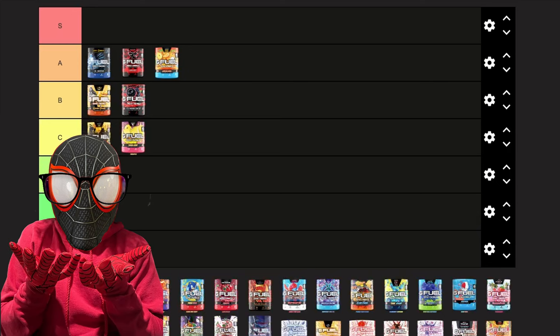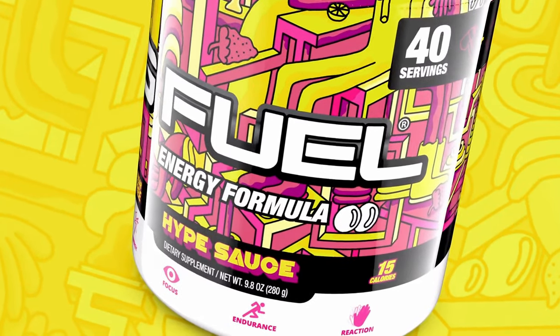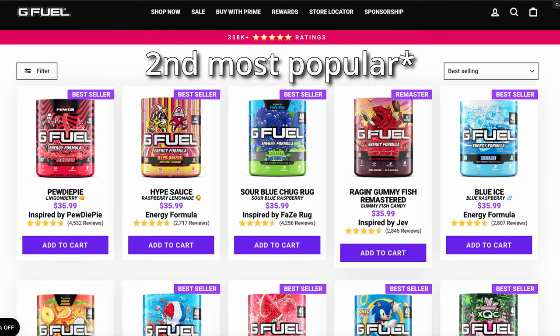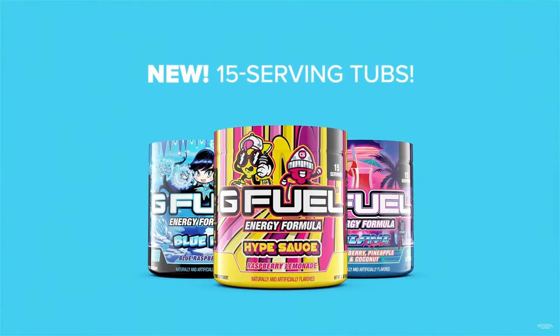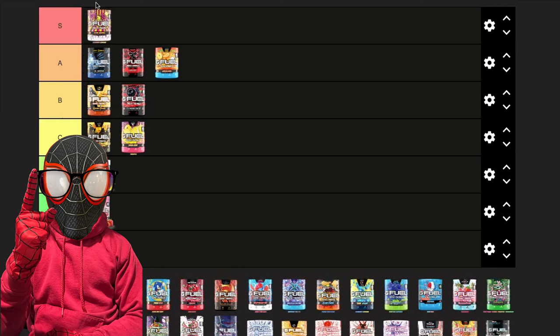I know I'm gonna make some of you happy with this one — next we have Hype Sauce. Without a doubt the best G Fuel flavor. It's the most popular flavor on the website for a reason and it truly lives up to all the hype: perfect tartness, perfect sweetness, super refreshing, and on top of all that it's red and I like the color. Hype Sauce is going to S tier.